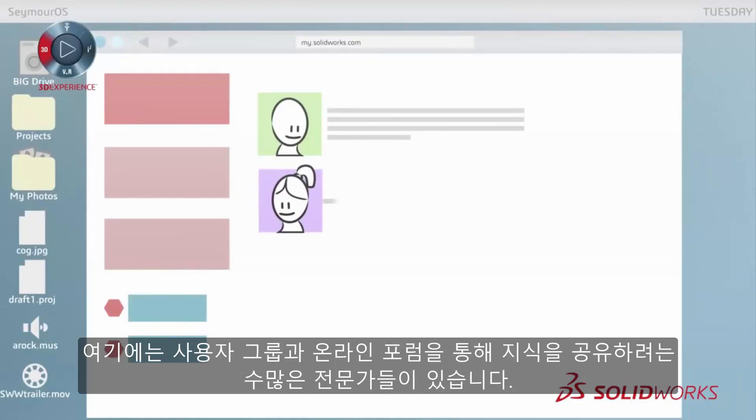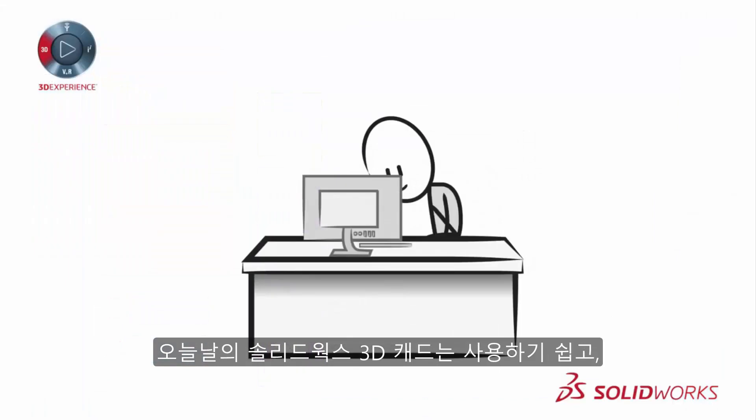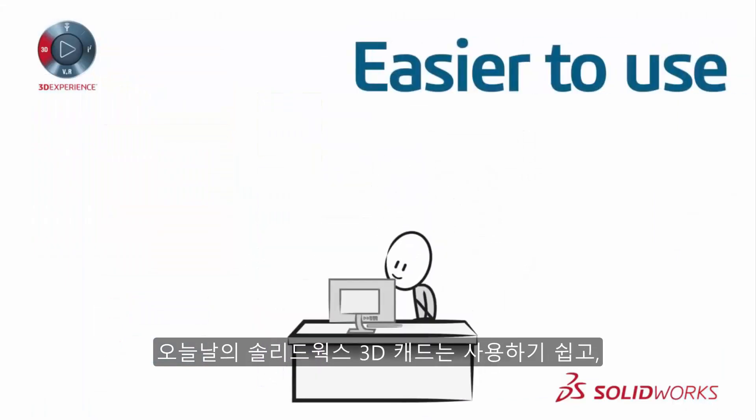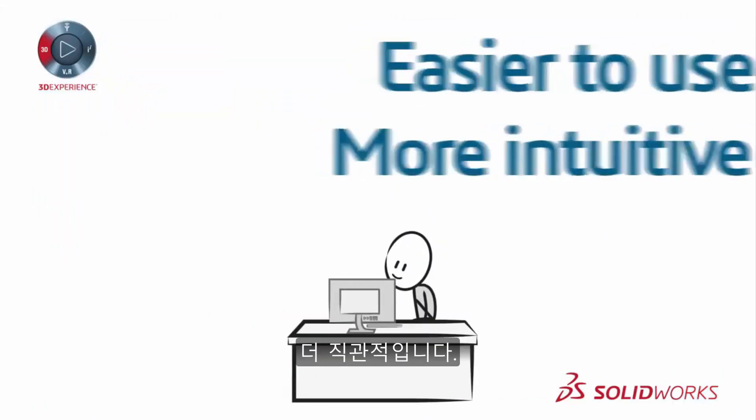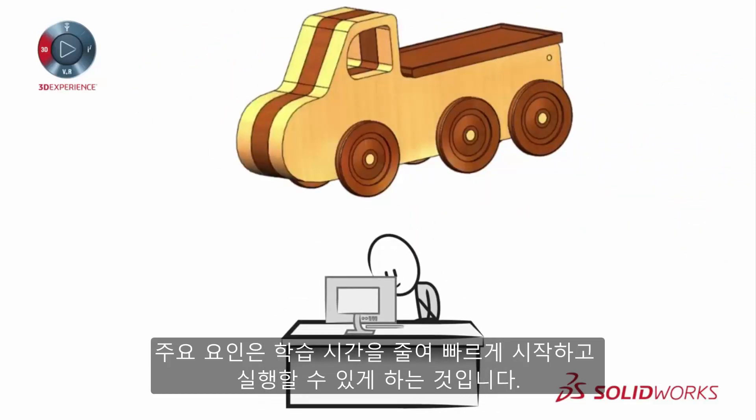There are thousands of skilled users eager to share their knowledge through user groups and online forums. Today's SOLIDWORKS 3D CAD tools are easier to use and more intuitive — a major factor in reducing the learning curve so you can get up and running faster than ever.